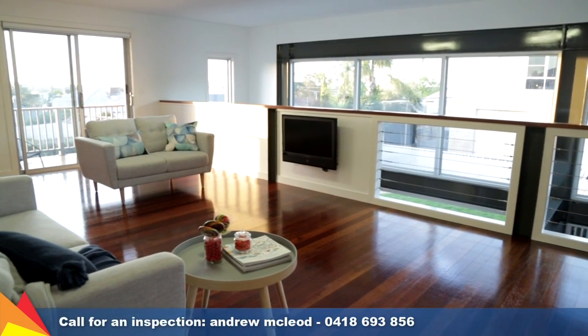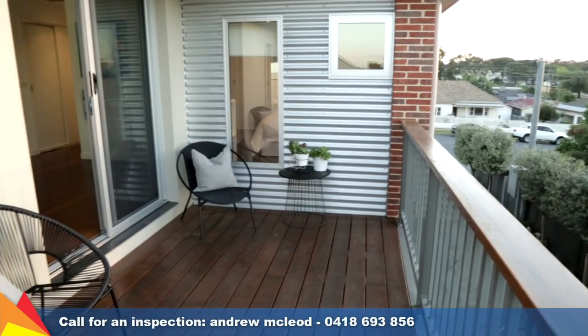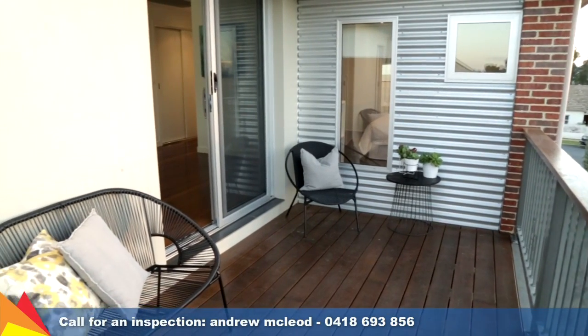Upstairs the mezzanine features a roomy lounge area, three bedrooms with built-in robes, a modern bathroom and access to a sunny balcony.